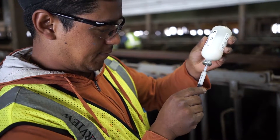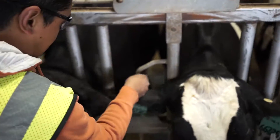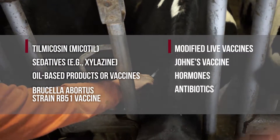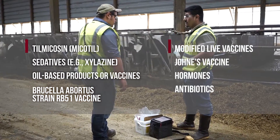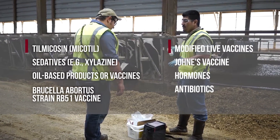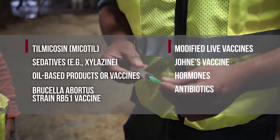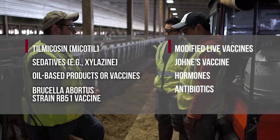It's a good idea to practice these precautions every day, but please take extra care when injecting the following drugs: Thalmicazine, sedatives, oil-based products or vaccines, RB51 vaccine, any modified live vaccine, Johne's vaccine, and antibiotics. Hormones also require extra care, and pregnant women should not do these injections.